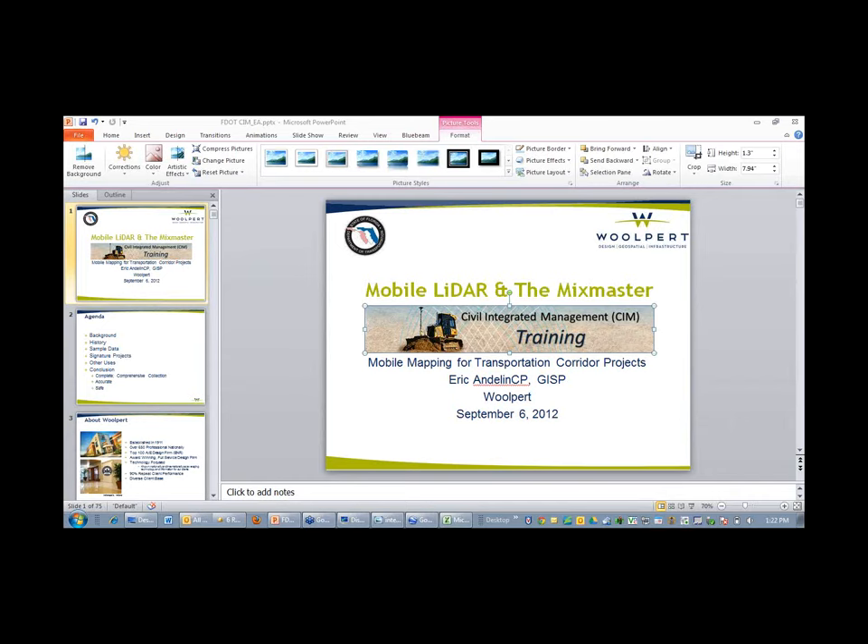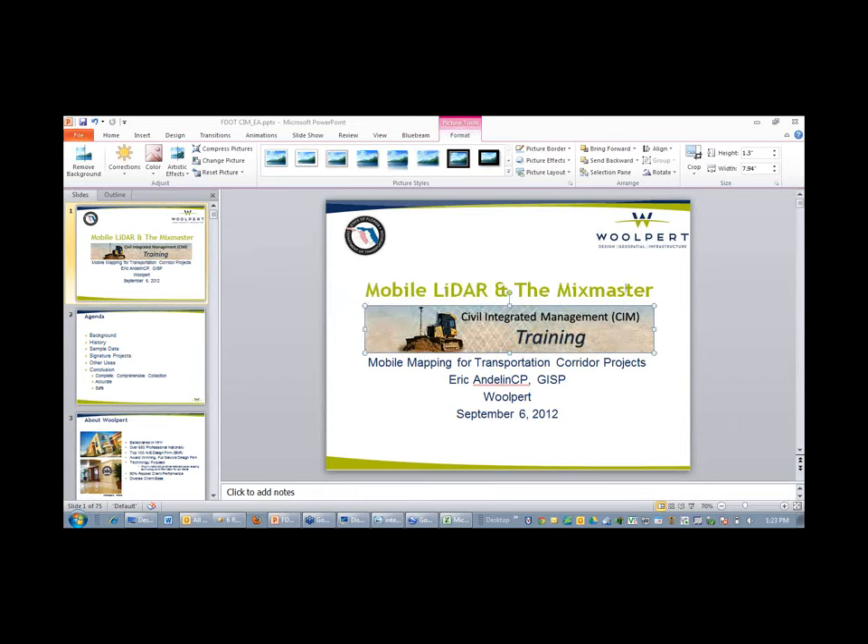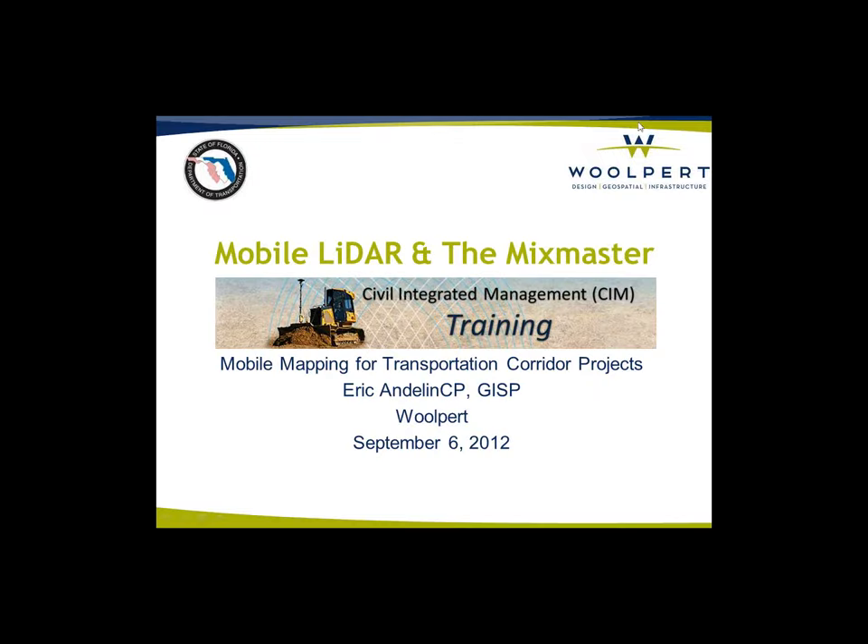Hello, this is Eric, can you hear me? My name is Eric Andelin, I'm with Wolpert, and here to discuss mobile mapping, mobile LiDAR, and the merging of data sets on a specific project — the MixMaster here in Dallas.